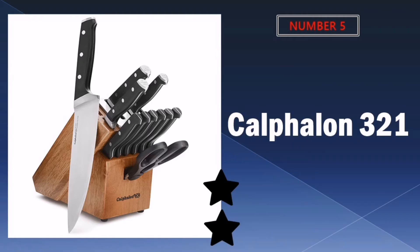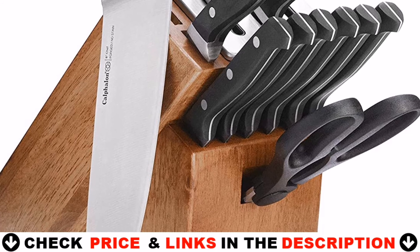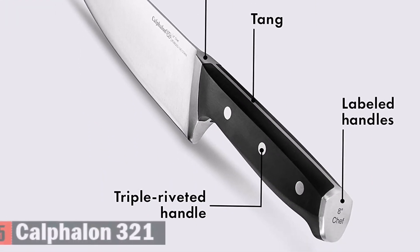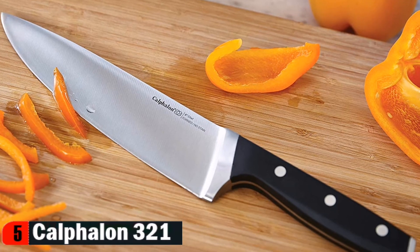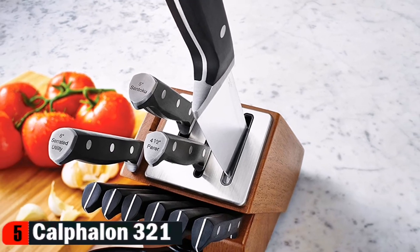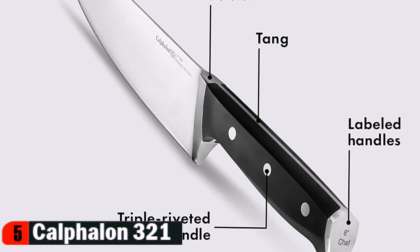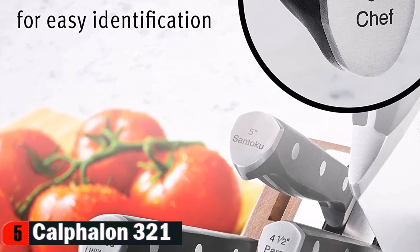Last in our Top 5 Best Kitchen Knife List is the Calphalon 321 Kitchen Knife. Knives stay sharp for a lifetime with Calphalon Classic self-sharpening cutlery featuring SharpIN technology. Sharpeners are built right into the block, automatically sharpening straight edge knives every time you remove them to ensure peak sharpness at the start of every cutting task. Knives are made from high carbon, no-stain forged steel and feature full tang construction and a comfortably balanced, triple riveted handle. Knife handles are labeled so you can always pull the correct knife out of the block. The Calphalon Classic self-sharpening 12-piece cutlery knife set includes an expanded selection of essential chef knives for dicing, chopping and more, plus six steak knives for family meals.